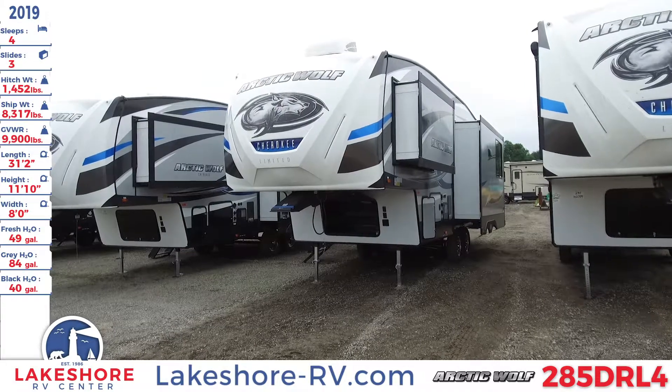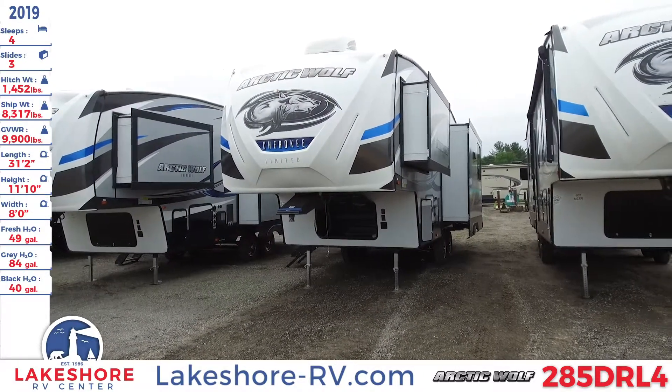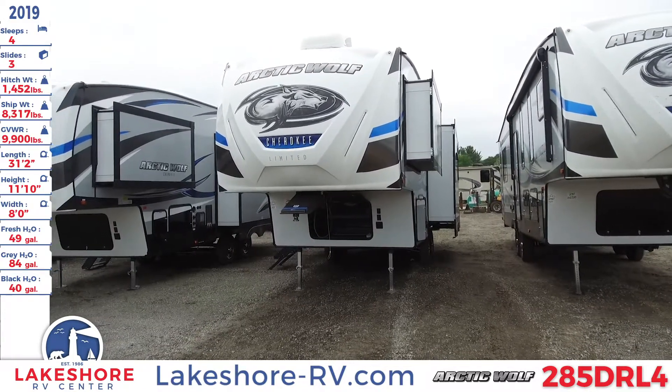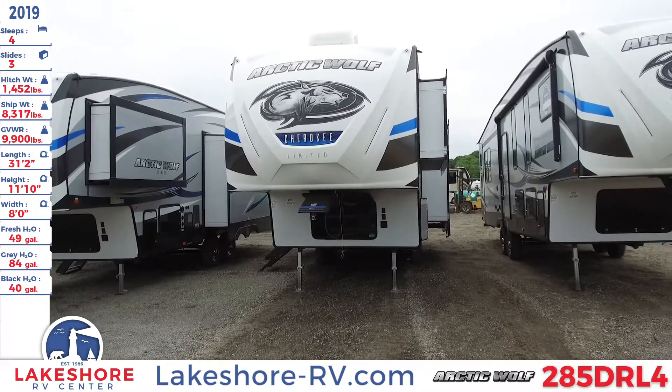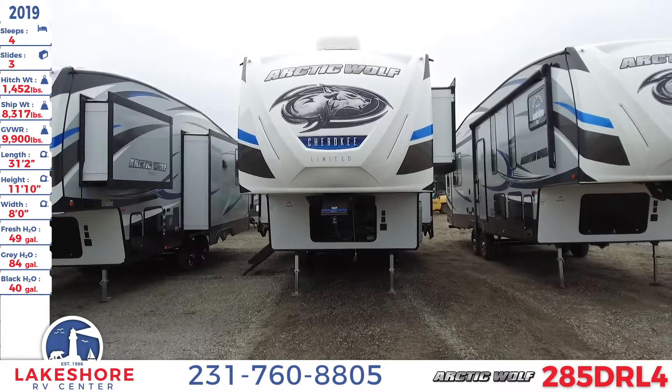We're here at Lakeshore RV Center checking out this 2019 Arctic Wolf 285 DRL-4. This fifth wheel sleeps up to four people, it has three slides, it has a hitch weight of 1,452 pounds, a ship weight of 8,317 pounds, and a GVWR of 9,900 pounds.